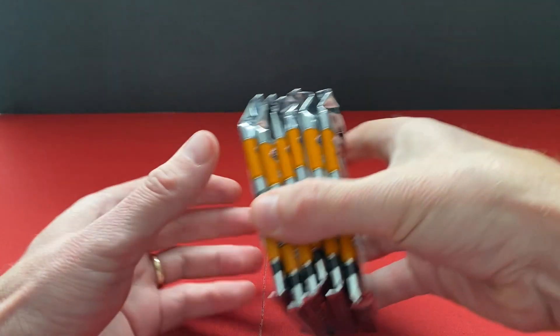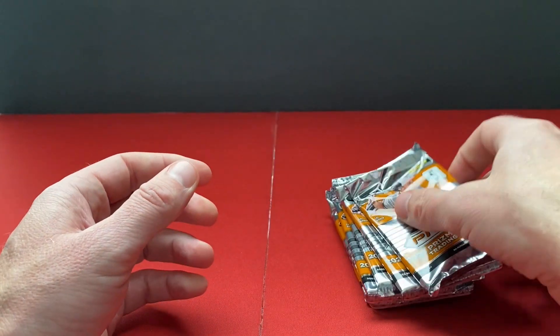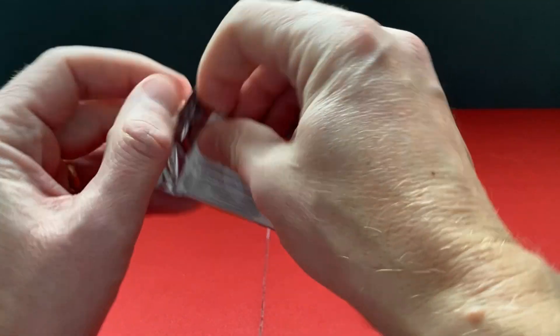So we've got six packs, five cards each, so 30 cards. Let's go.